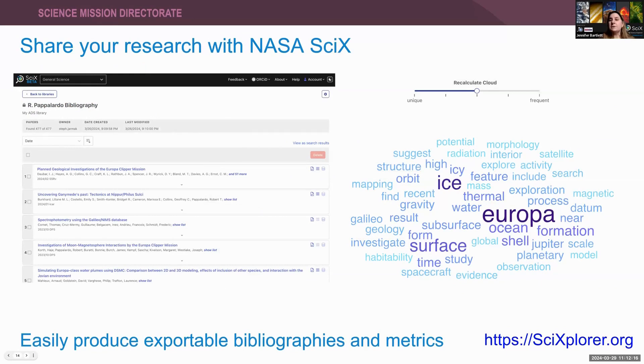You could also use a combination of libraries and visualizations to share your research in a public outreach context. For instance, a word cloud of terms from Bob Paparaldo's papers showcases his work on the Europa Clipper mission in a way that might be more accessible to the public than trying to read the technical papers.